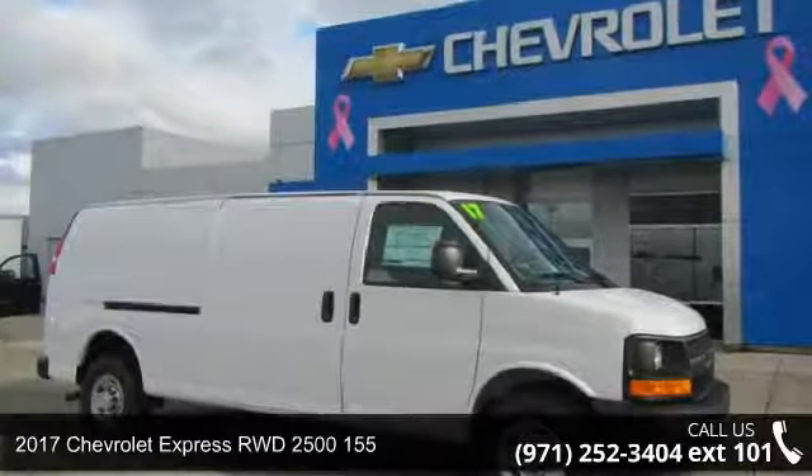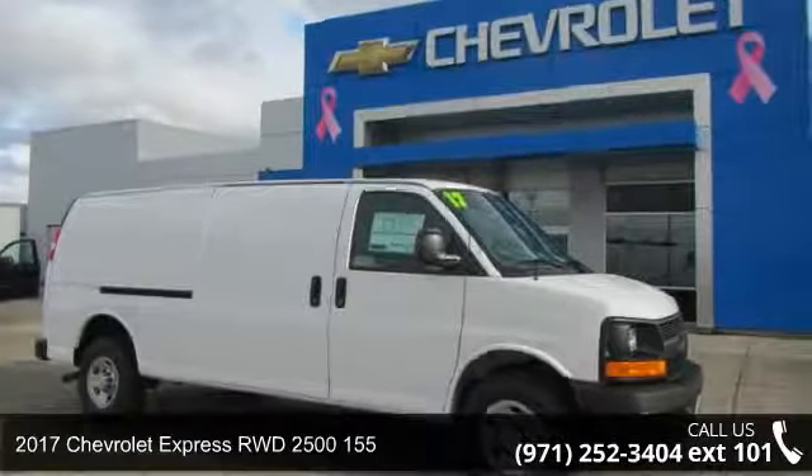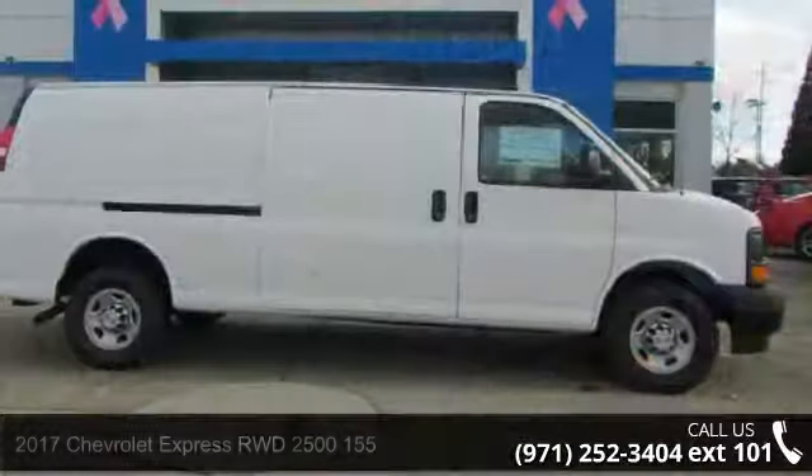Step into the 2017 Chevrolet Express. If you are looking for a first-rate auto, this one could be yours today.